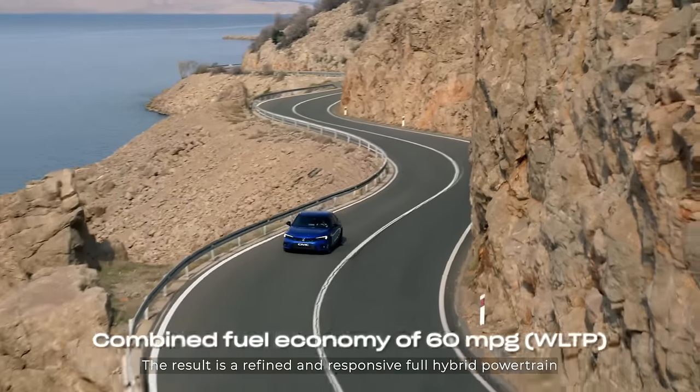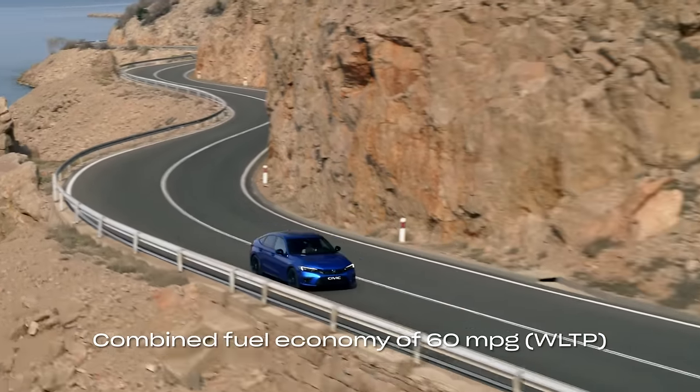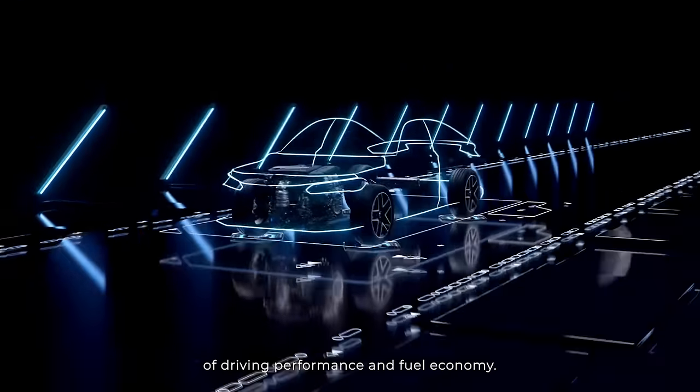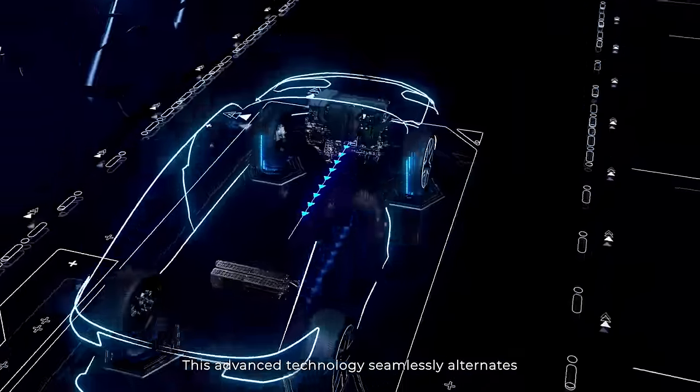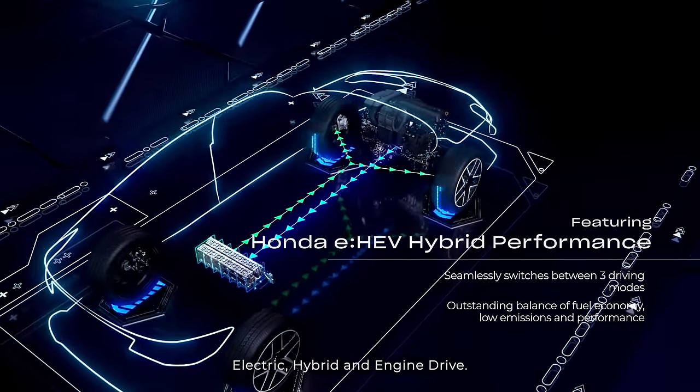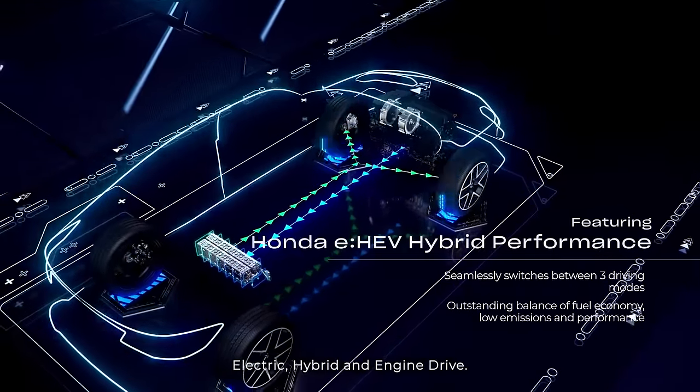The result is a refined and responsive full hybrid powertrain that provides the optimal mix of driving performance and fuel economy. This advanced technology seamlessly alternates between three drive modes: electric, hybrid, and engine drive.